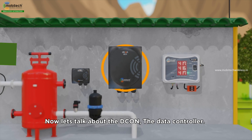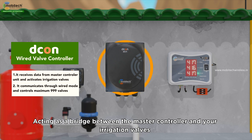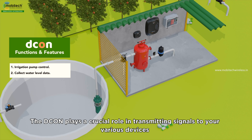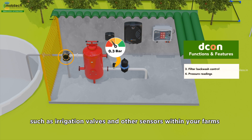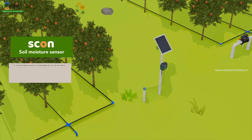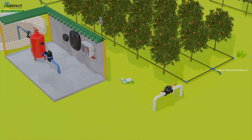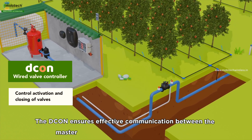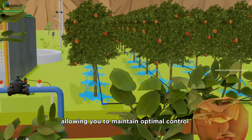Now, let's talk about the decon, the data controller, acting as a bridge between the master controller and your irrigation valves. The decon plays a crucial role in transmitting signals to your various devices, such as irrigation valves and other sensors within your farms. Seamlessly connecting your farm's infrastructure, the decon ensures effective communication between the master controller and your irrigation system, allowing you to maintain optimal control.